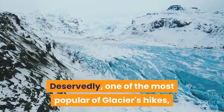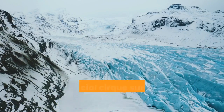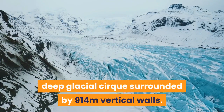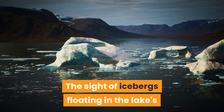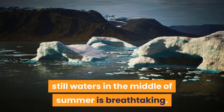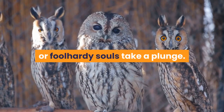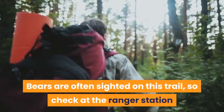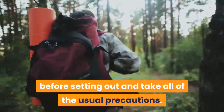Deservedly one of the most popular of Glacier's hikes, this 9-mile there-and-back takes you to the eponymous deep glacial cirque surrounded by 914-meter vertical walls. The sight of icebergs floating in the lake's still waters in the middle of summer is breathtaking — it's not unusual to see a few brave or foolhardy souls take a plunge. Bears are often sighted on this trail, so check at the ranger station before setting out and take all of the usual precautions.